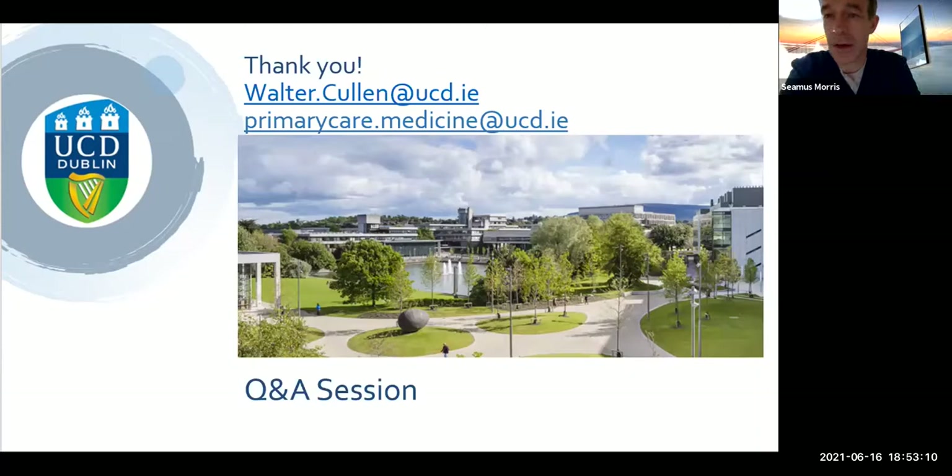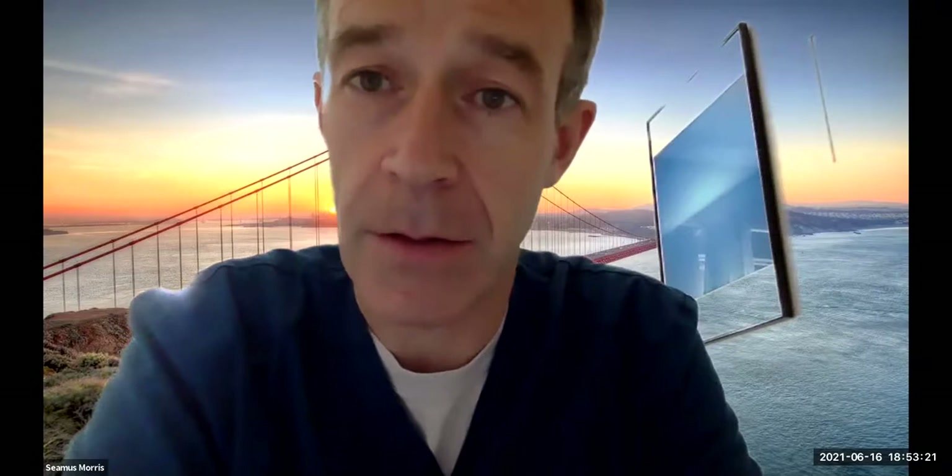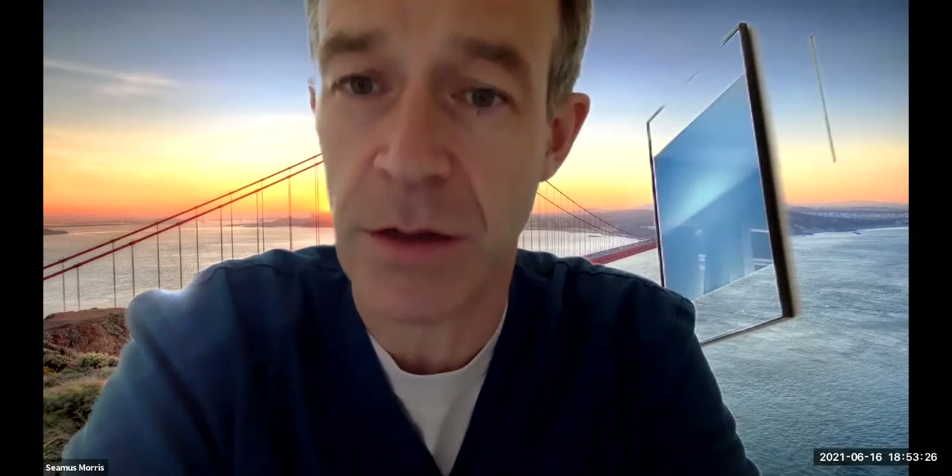There are two questions in the chat. Aisling has asked: are there lectures given by advanced physiotherapists? No — all the lectures are given by specialists, or consultants. The mix of faculty includes orthopaedic consultants, rheumatologists, and sports and exercise medicine consultants giving the lectures.